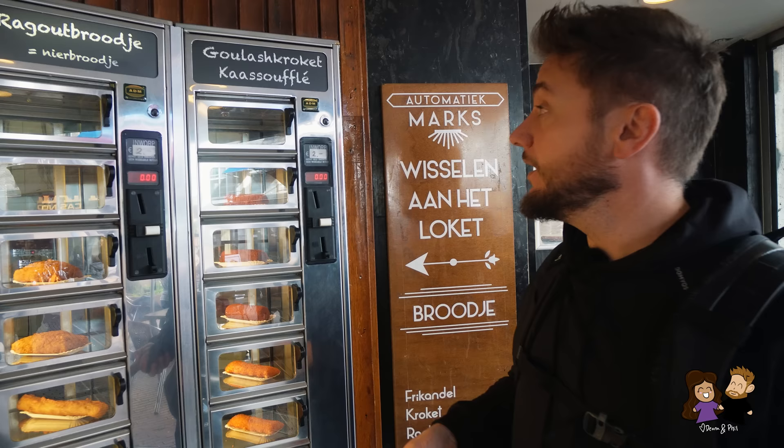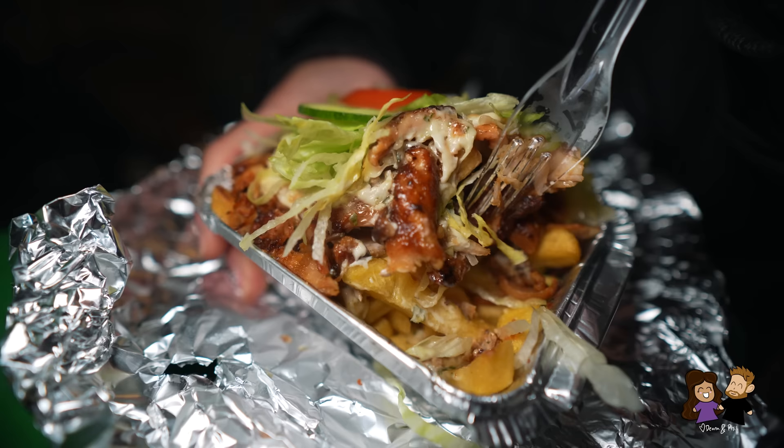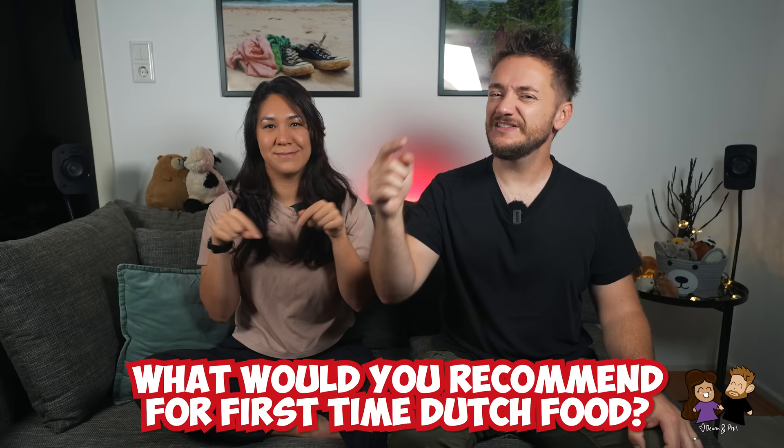Of course there are a lot more Dutch dishes and desserts to eat in the Netherlands. This is just a start for those visiting or wanting to try Dutch food for the first time and what we think you should really go for first. If you're from the Netherlands or you've tried the food before, let us know your favorite dish in the comments below. As always, thank you so much for watching and we'll see you in the next one. Bye!